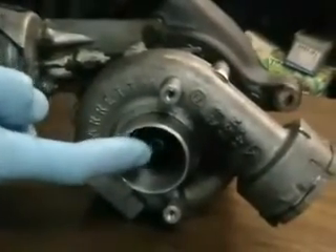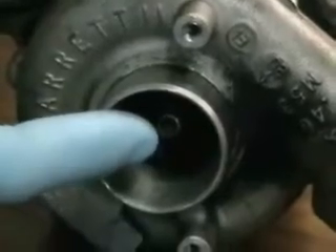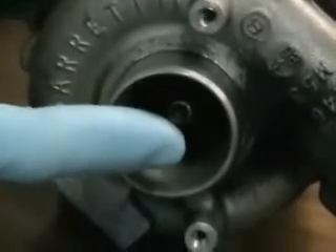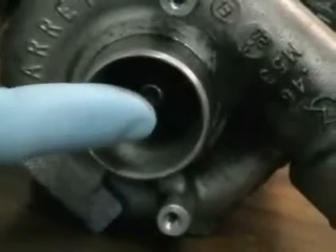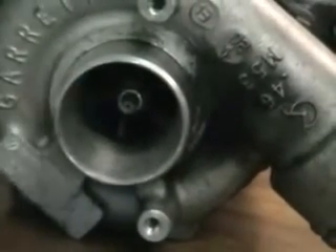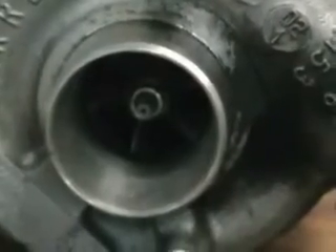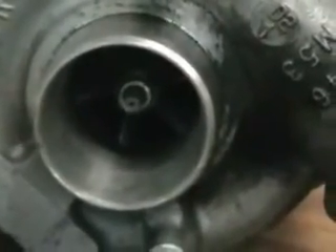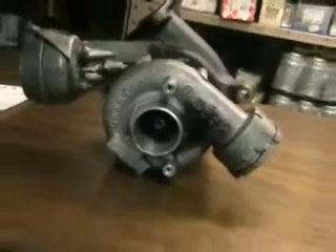The faster the turbine rotates, the faster the impeller goes, ramming inducted air into the inlet manifold and cylinders. The shaft is lubricated by engine oil coming under pressure via the oil pump, and returned at an extremely higher temperature to the engine sump by a return pipe.